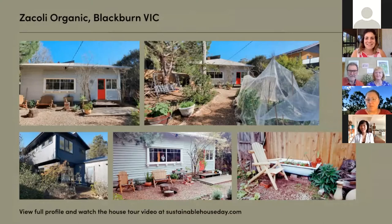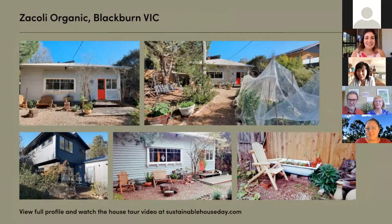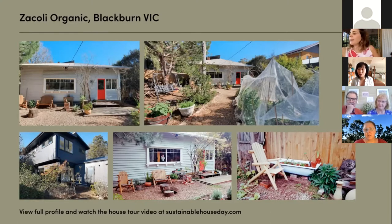Hi guys, it's Karen here. Hello and welcome to our sustainable urban home. I am Karen Lau, we are the proud owner of our home business Zocoli Organic. We live on the standard 750 square meter block in the eastern suburbs of Melbourne and since we moved here about two years ago we've worked towards living as self-sustainably as possible and growing as much food as we can on site.